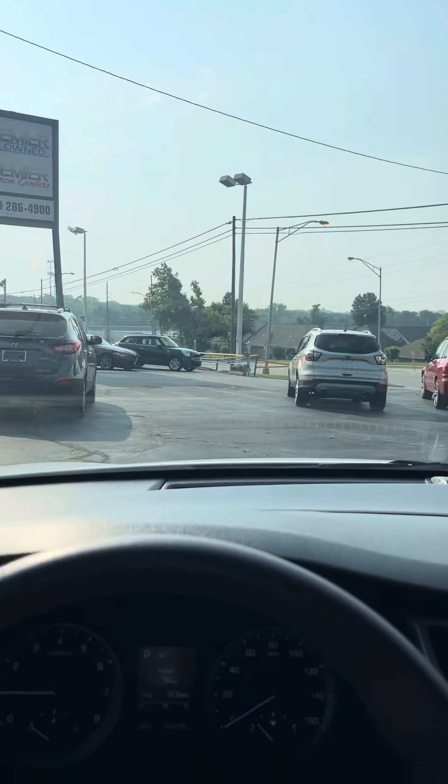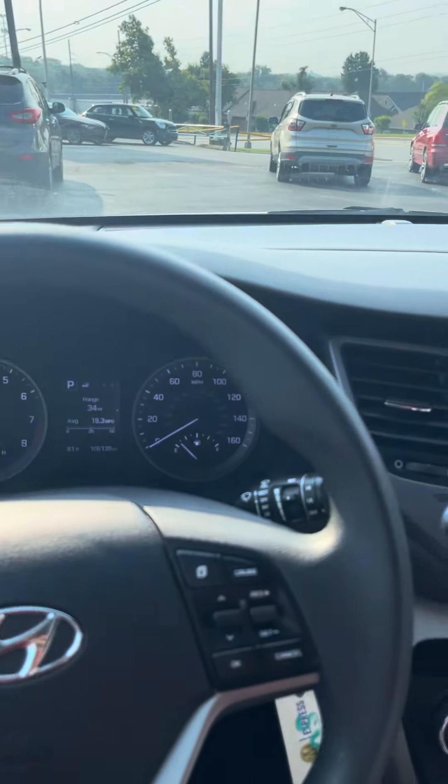If you've got any more questions about this 2017 Hyundai Tucson, my name is Jordan at Premier Pre-Owned in Kansas City, Kansas, and I hope to talk to you soon.